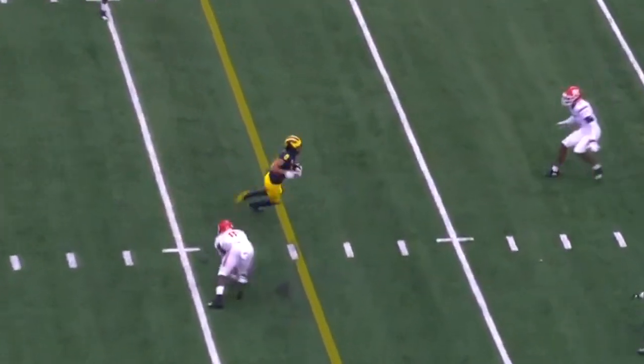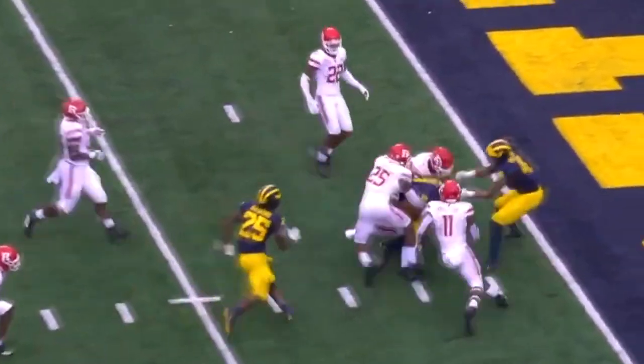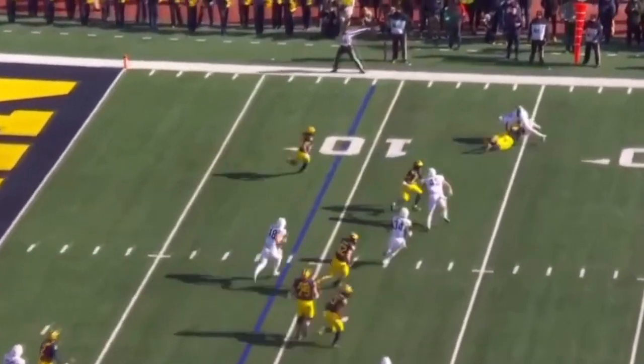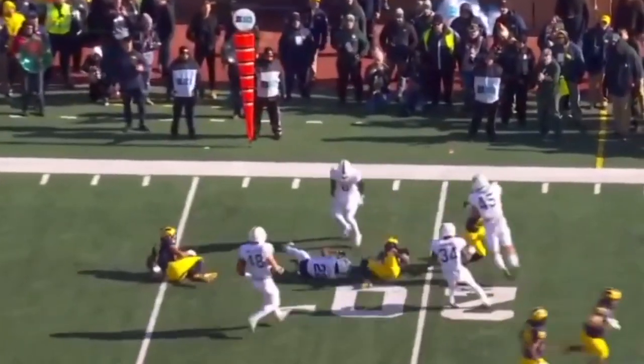Patterson breaking tackles, Ronnie Bell driving inside the five — but they were early. On second down at 17, they'll swing it out into the blocks. This is Ronnie Bell with room.